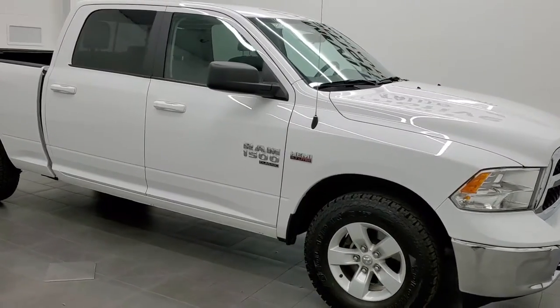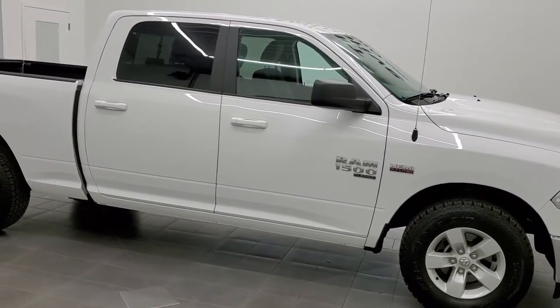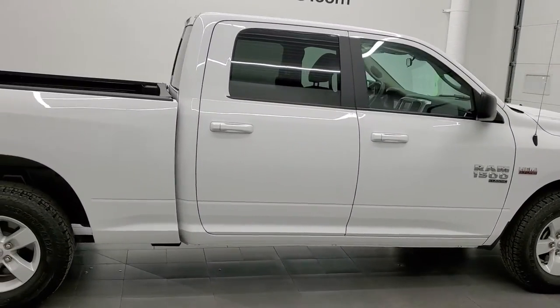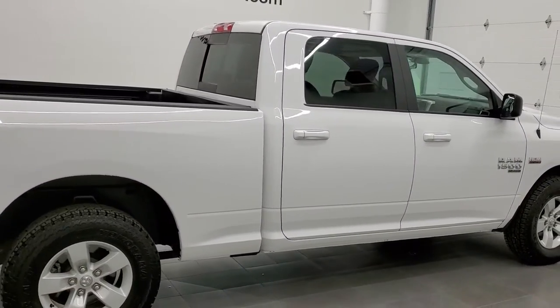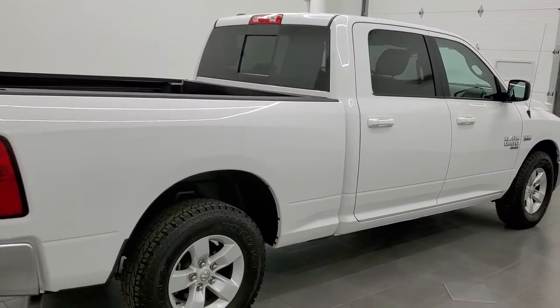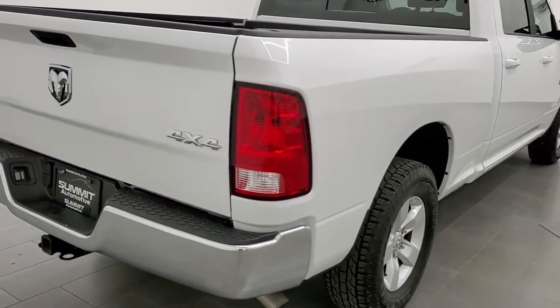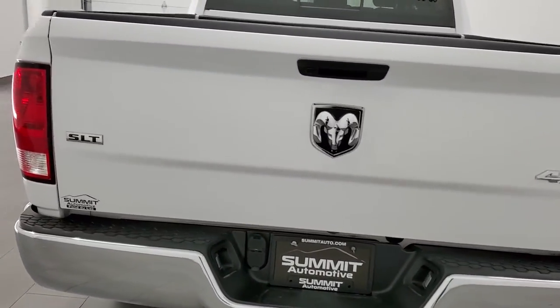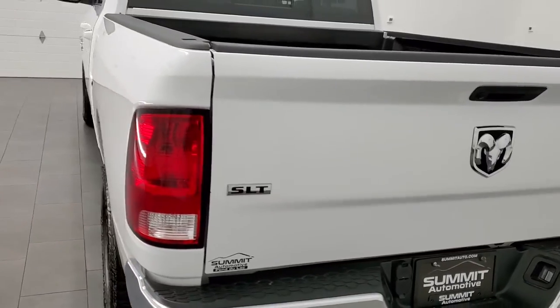This 2019 Ram 1500 crew cab, six foot four inch short box, classic body style is stock number 12026ZA. We're here at Summit Automotive in Fond du Lac, Wisconsin, your new and used light duty truck and Ram headquarters.